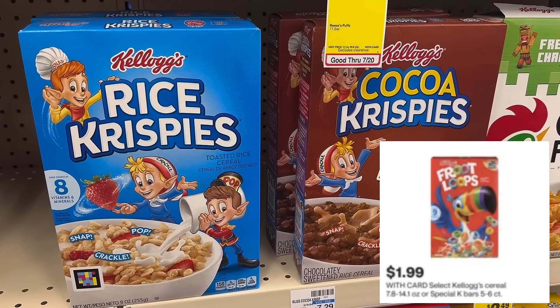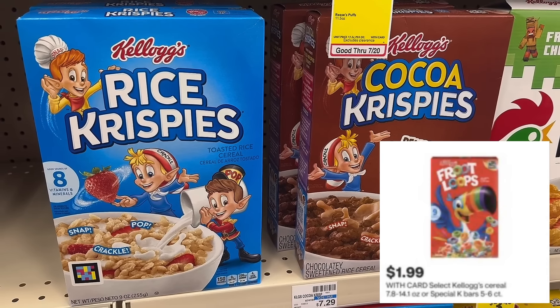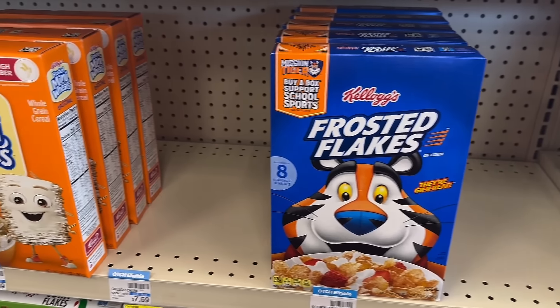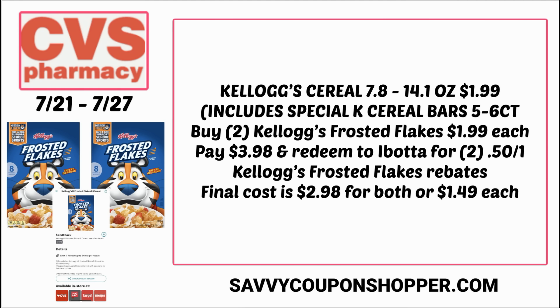For the past couple of weeks it's been General Mills, but if you love Kellogg's, here's a deal for you. Kellogg's cereal select sizes are $1.99, and it also includes Special K bars, the five or six count, at $1.99. Grab two boxes of Frosted Flakes at $1.99 each — that's $3.98. Currently no digital coupon, but we'll check to see if CVS drops one. We do have 50-cent Ibotta rebates on Frosted Flakes, so after the rebates they're $2.98 for both boxes, or just $1.49 per box.